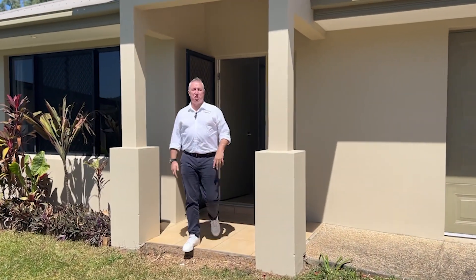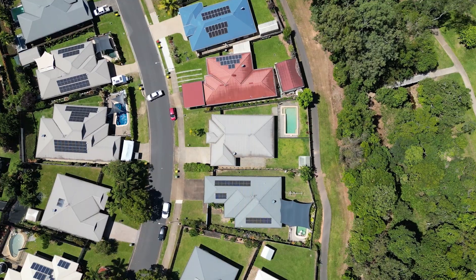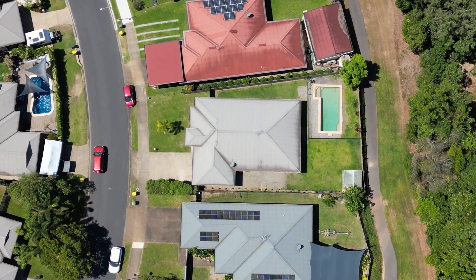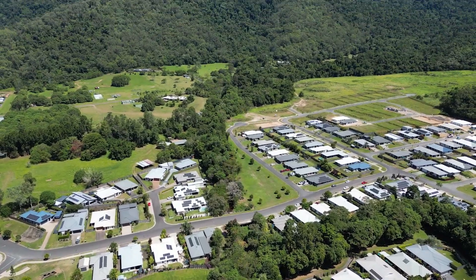Hi, I'm Paul from Sheldon Realty with the truth about 71 Fitzmaurice Drive, Bentley Park. Set on a generous 736 square meter block, this four bedroom, two bathroom home offers exceptional opportunity for families or investors.